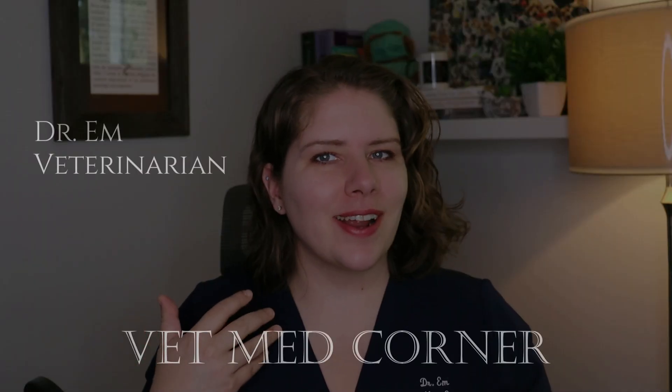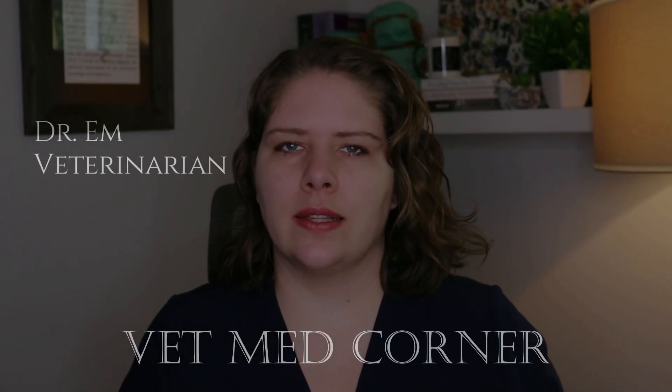Hello, welcome to VMC. I'm Dr. M. In today's video, we're tackling the often overlooked topic of anal glands. Join me to learn how these small glands can cause big problems. You'll learn something today.